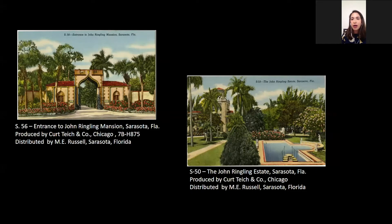A question just popped up — were there postcards of Palms Elysian? Yes, there are postcards of the house that existed on this property before the Ringlings bought it and also noting that this was the John Ringling residence. I don't have any images of those in this PowerPoint presentation, but we do have those in the archives.